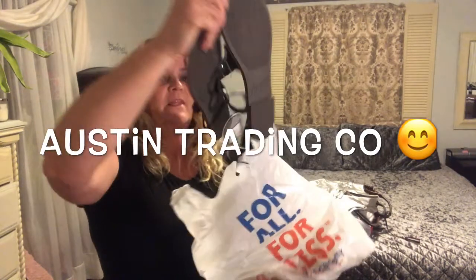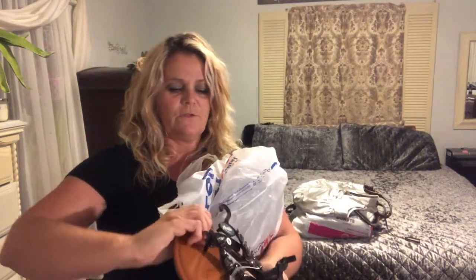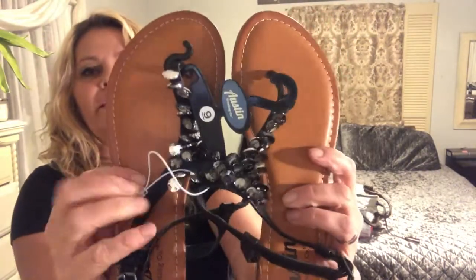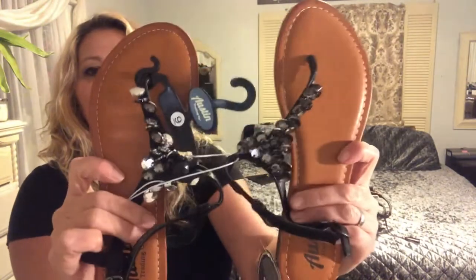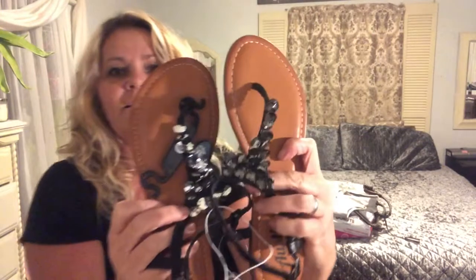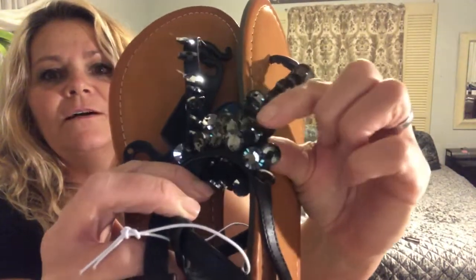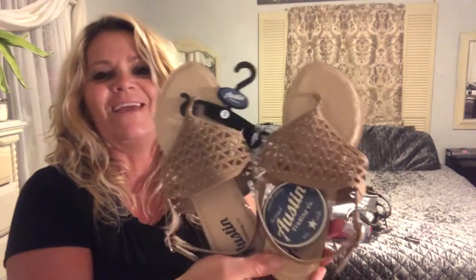The next pair I got are the same brand, Austin, and they are this cute little black and sequins-looking pair. They have a really pretty shimmer — like sequins, really sparkly and shiny. I'm not sure if you can see that very well on camera, but they're really nice. This pair was also $4.98, by the same company.